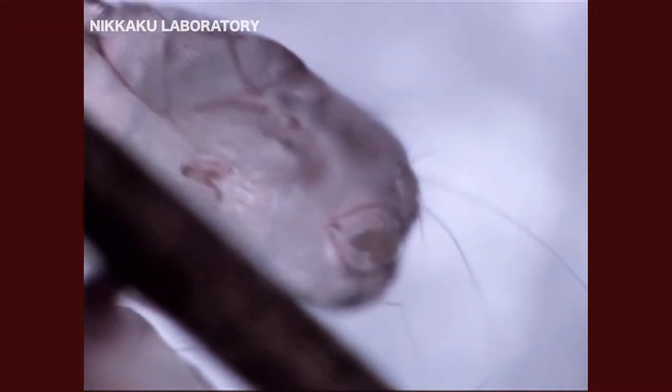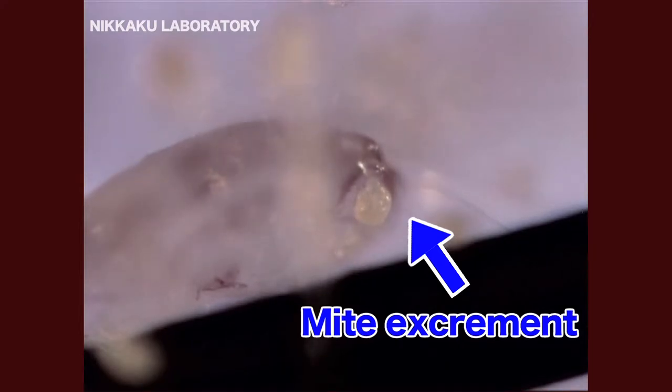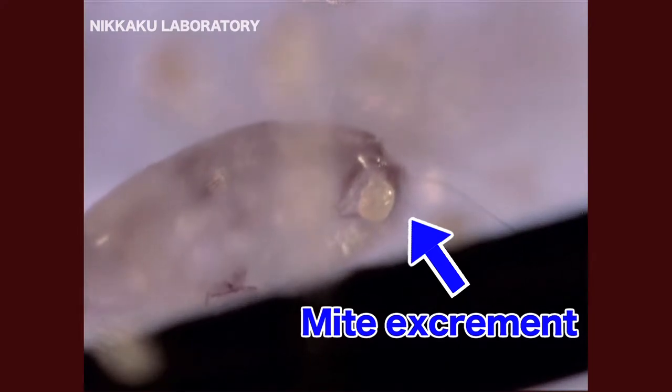What's worse, mite droppings pose the biggest problem, as they're a much more severe allergen than the bodies of dead mites. The molecular weight of this allergen is about 1.8 times that of a mite carcass.